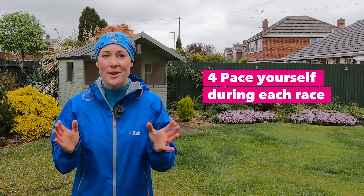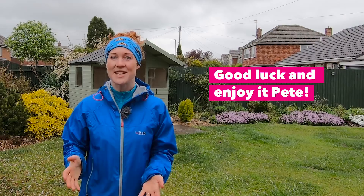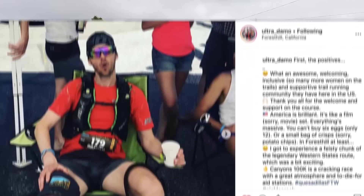Damien says good luck and enjoy it, Pete. Follow Damien on his social media this year as he runs the 105-mile Ultra Tour de Mont Rosa this September and hosts ultra coaching and running technique courses with Shane Benzie throughout the summer. For more ultra running and UTMB tips from Damien, check out my latest interview with him.